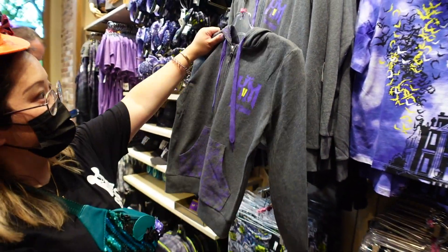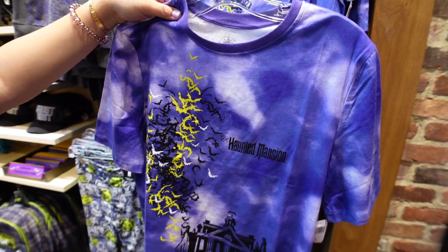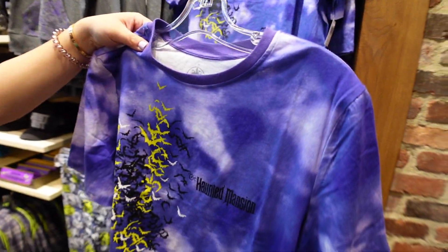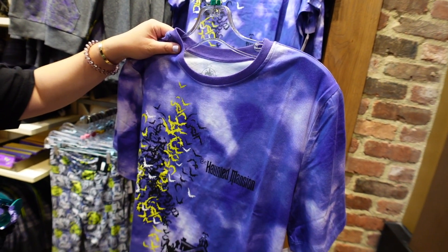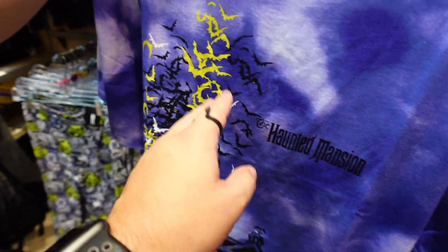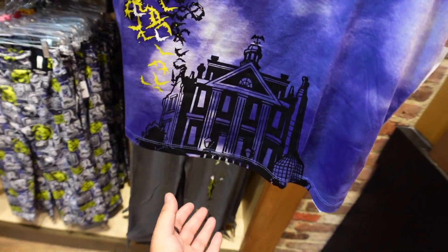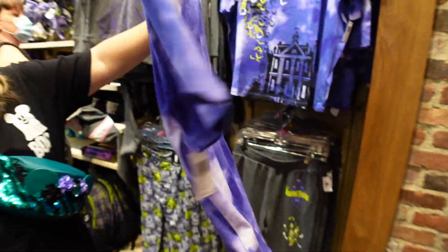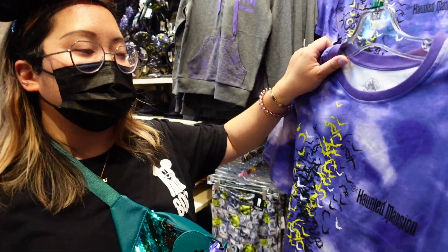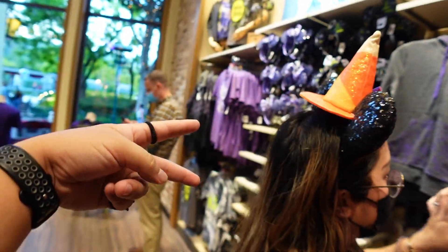Next up, a purple crop top shirt with the Haunted Mansion logo and a bunch of bats. Nothing on the back, but it has the Haunted Mansion itself right here on the bottom - I like that. The price on this one is 36.99, which is the same price as those other two shirts.